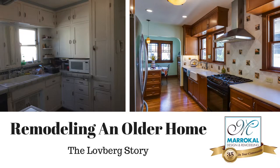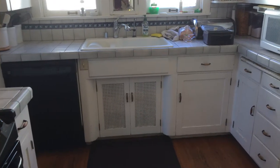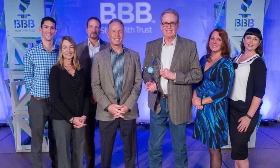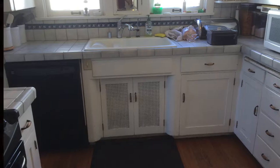Susan and John Loveberg have a beautiful home in Kensington built back in 1928, but with limited space that caused some really unique challenges. The Lovebergs chose Maracal Design and Remodeling for a second time to give them the space and the convenience they needed.